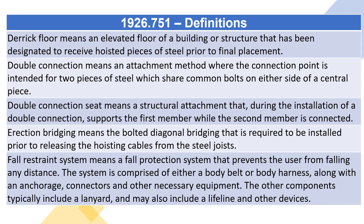Derrick floor means an elevated floor of a building or structure that has been designated to receive hoisted pieces of steel prior to final placement.